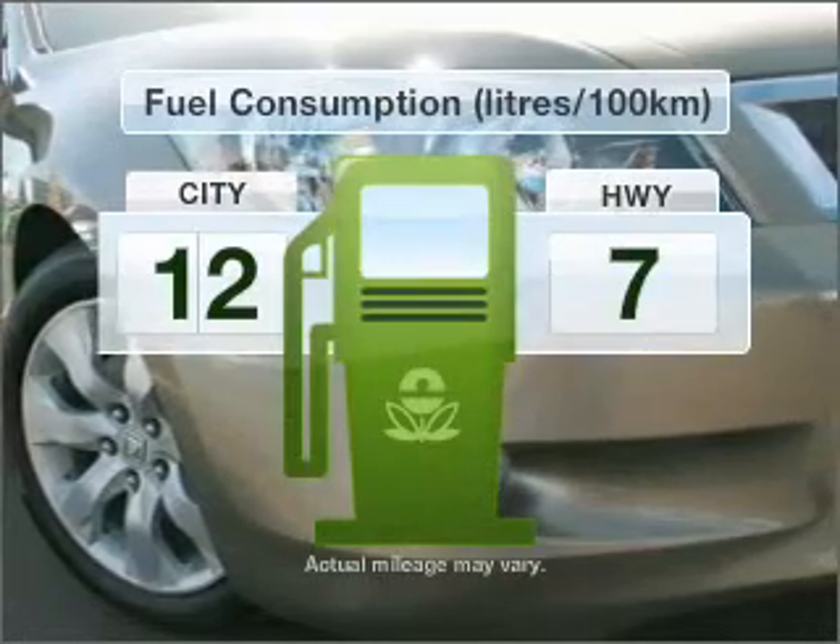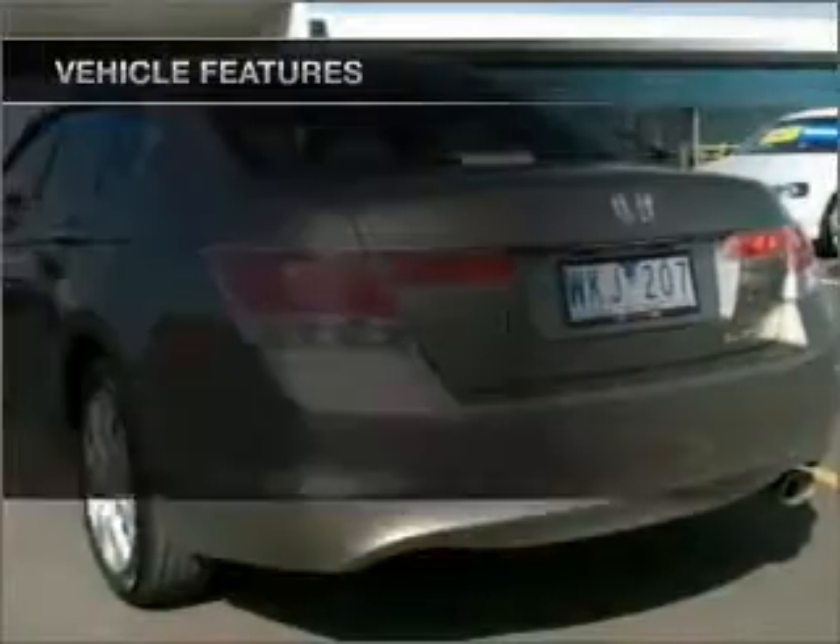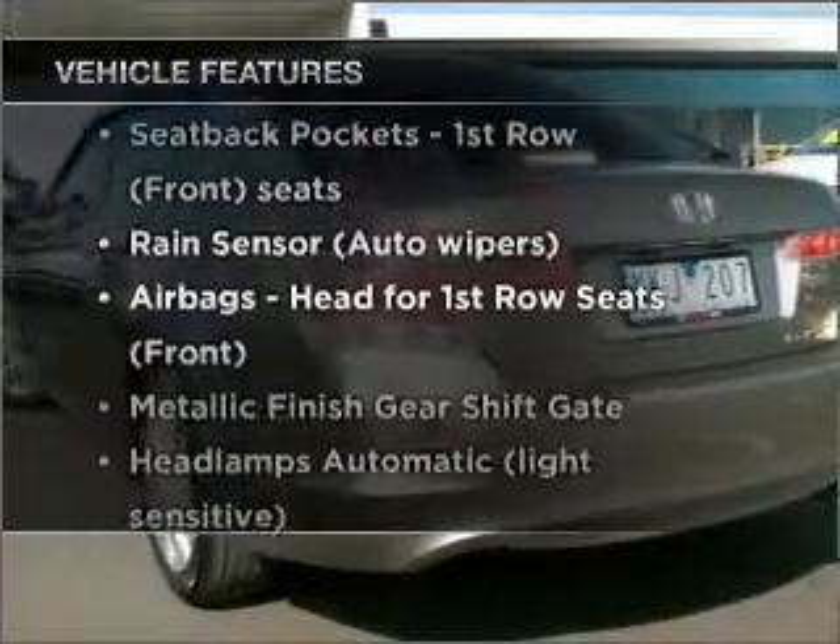Run all over town without worrying about filling up. Plus enjoy these notable features that are included in this ride.